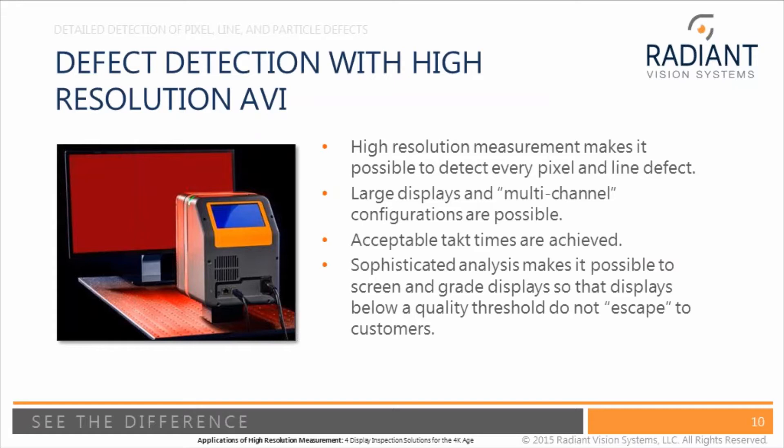With high resolution imaging systems, you can take one measurement of a high resolution display and detect every pixel defect using a 29 megapixel CCD imaging system. For displays that are not very high resolution, you can gain tact time and cost advantages by testing multi-channel — for example, two-by-two or four displays at once — so one test measurement system can test four displays simultaneously, increasing tact time and reducing cost.